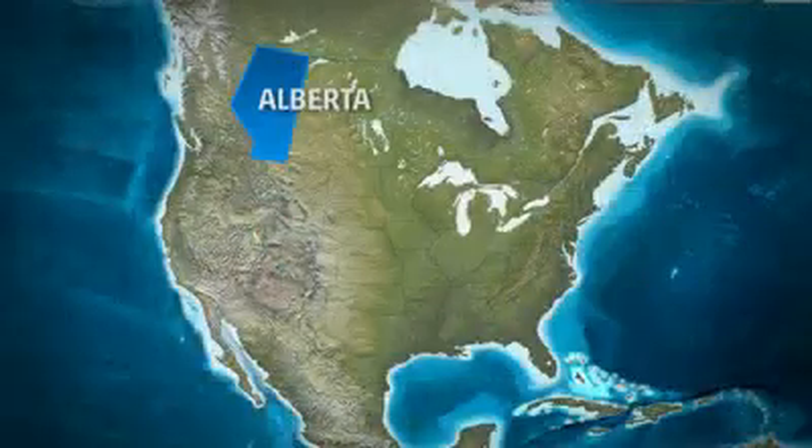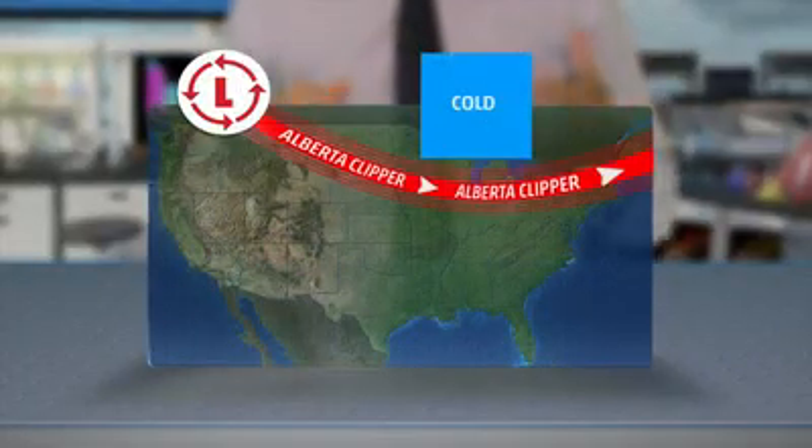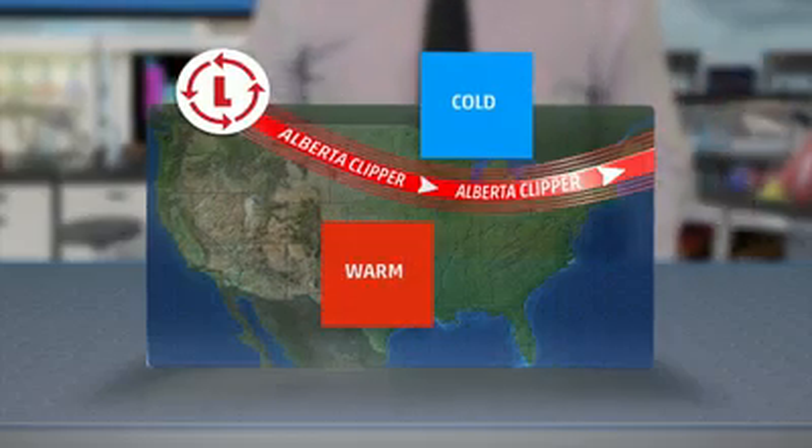Alberta Clippers get their name from the fact they come by way of Alberta, or thereabouts, and they travel along at a pretty good clip. They move from west-northwest to east-southeast, and the systems slide along a track separating cold air to the north and northeast from warmer air to the south and southwest.